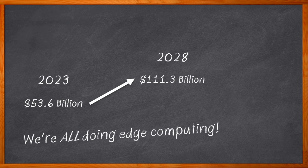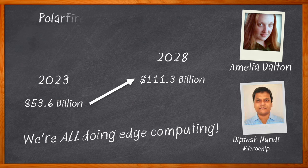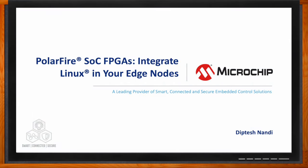What if this Chalk Talk was about all of that and more? Not only are we addressing reliability, power efficiency, and security for edge computing applications, but we're also making these designs a reality with the help of Linux, RISC-V, and PolarFire SOC FPGAs. I'm Amelia Dalton, host of Chalk Talk. In this episode, Diptesh Nandi from Microchip and I examine the benefits of PolarFire SOC FPGAs for edge computing applications. We explore how the RISC-V-based architecture, asymmetrical multiprocessing, and Linux-based reference solutions make these SOC FPGAs a game-changer. Don't forget to click that link for even more information from Microchip.